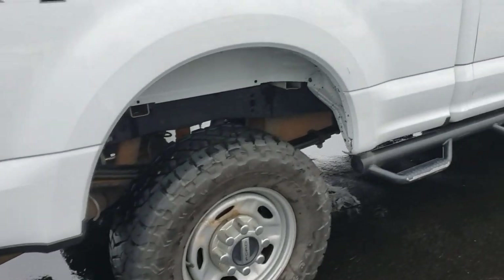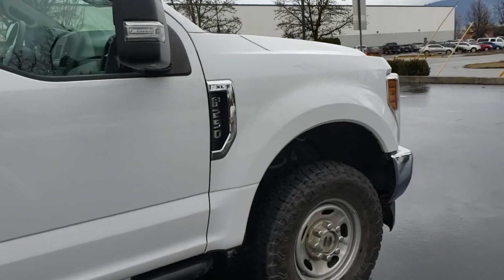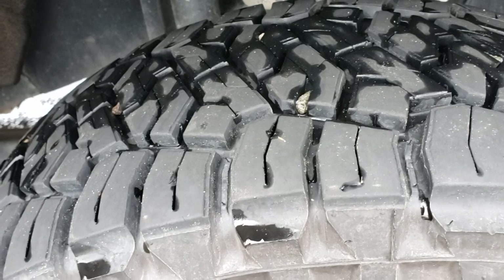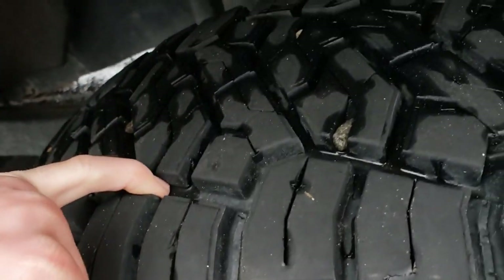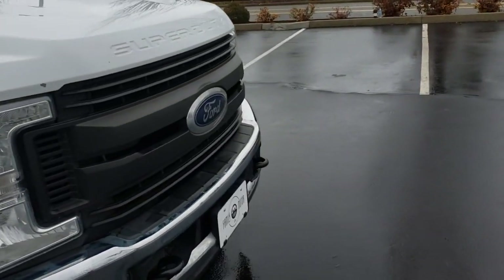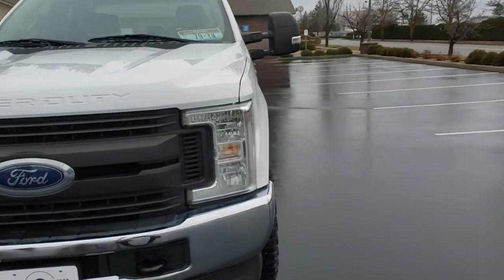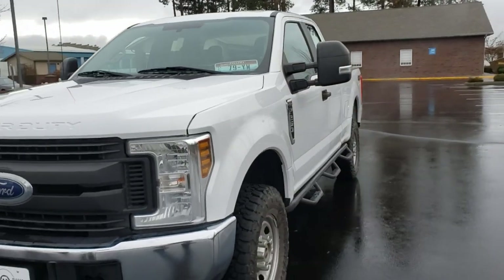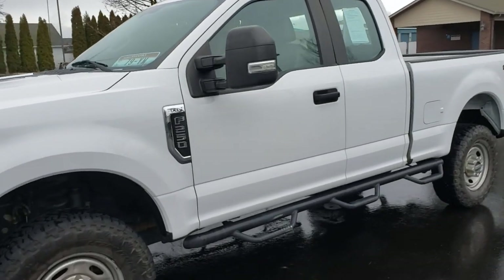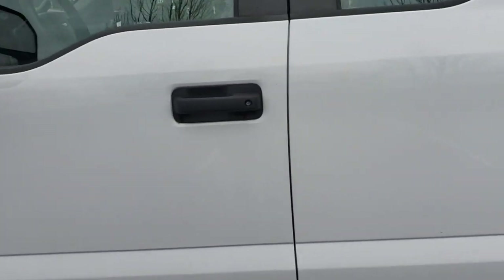It's got a real nice set of Toyo Open Country tires that are pretty close to new — I'll show you here, these are pretty stinking new. Real nice driving truck with lots of power in the 6.2, and extremely reliable. These trucks can run three, four, five hundred thousand miles as long as you're taking care of them, and I've seen examples still running and driving beautifully.